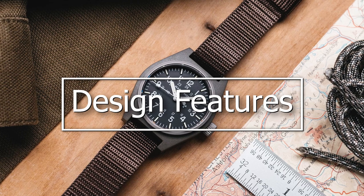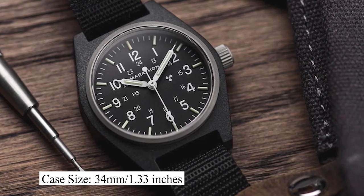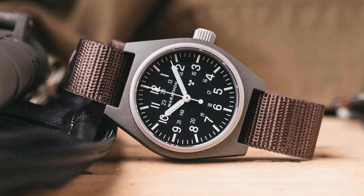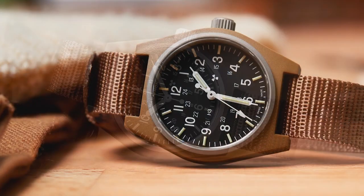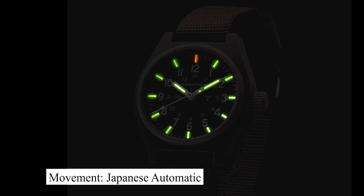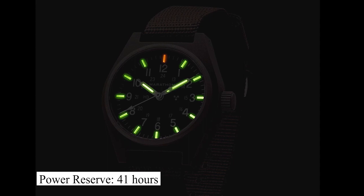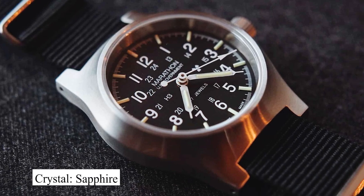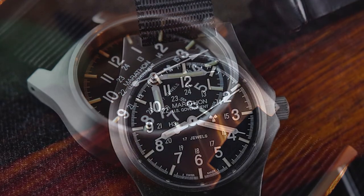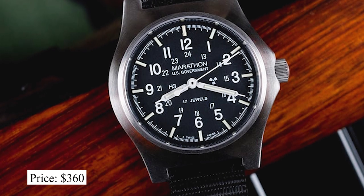Zooming in on its design features: this watch has a case size of 34mm and a thickness of 11mm. We're looking at a lug-to-lug of 40mm and a lug width of 16mm. It is powered by a Japanese automatic movement with a power reserve of up to 41 hours. It is protected by a sapphire crystal and has water resistance of up to 30 meters. You can expect to pay about $360 for this watch.